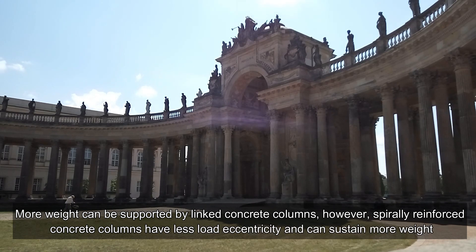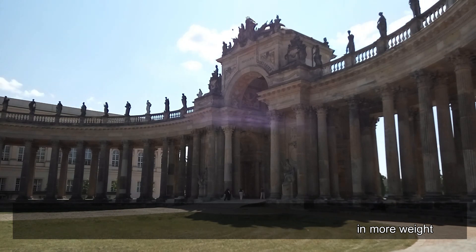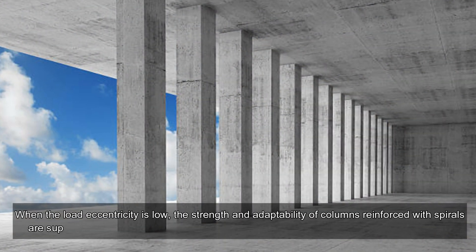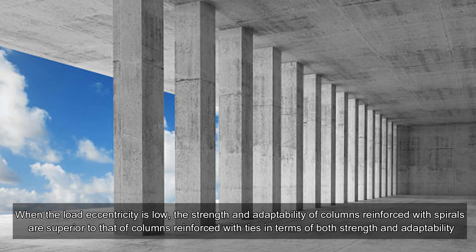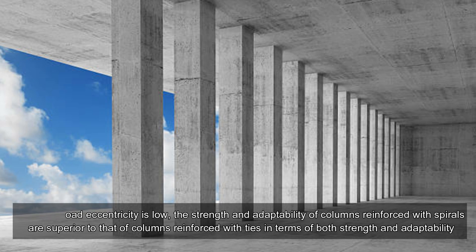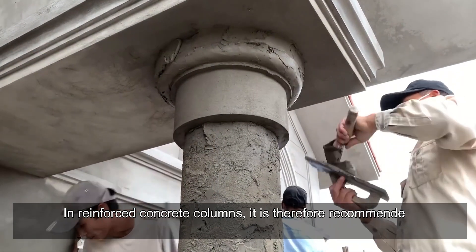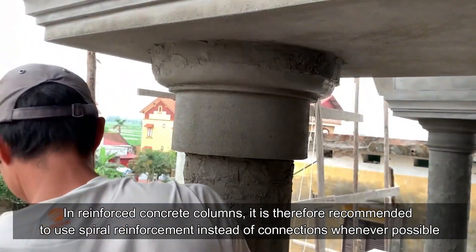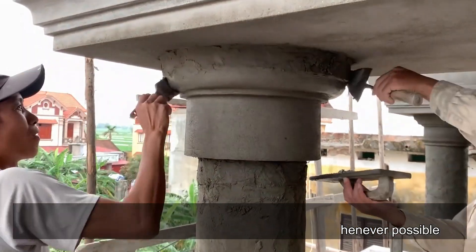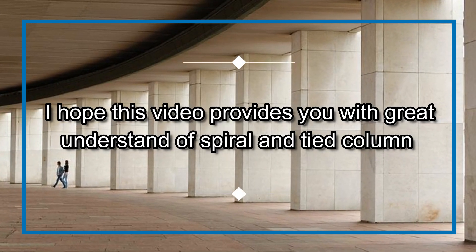More weight can be supported by tied concrete columns; however, spirally reinforced concrete columns have less load eccentricity and can sustain more weight when load eccentricity is low. The strength and adaptability of spiral-reinforced columns are superior to tie-reinforced columns. Therefore, in reinforced concrete columns it is recommended to use spiral reinforcement instead of ties whenever possible.